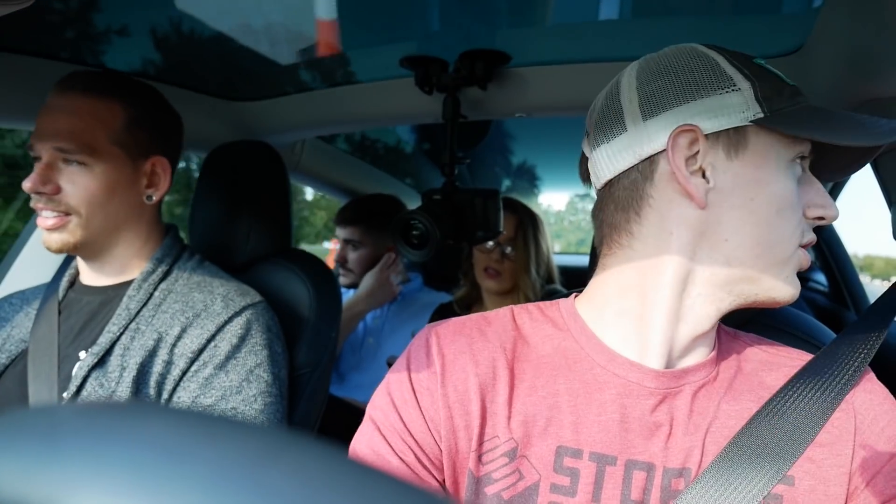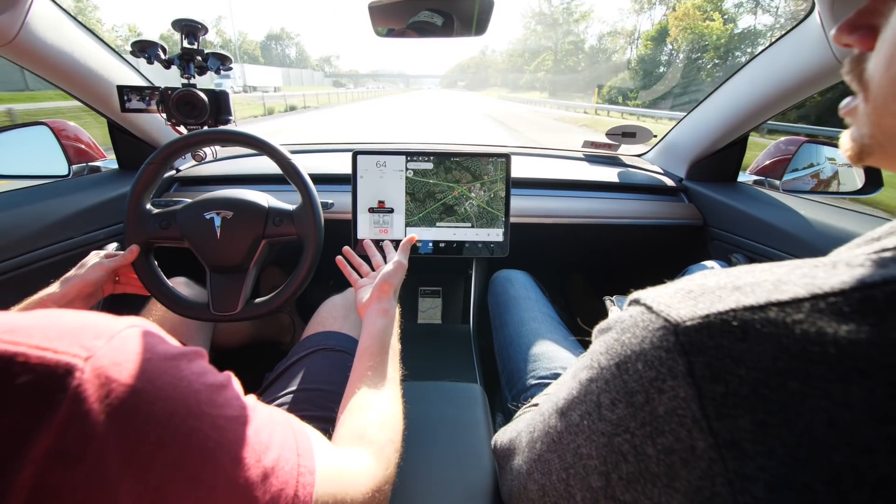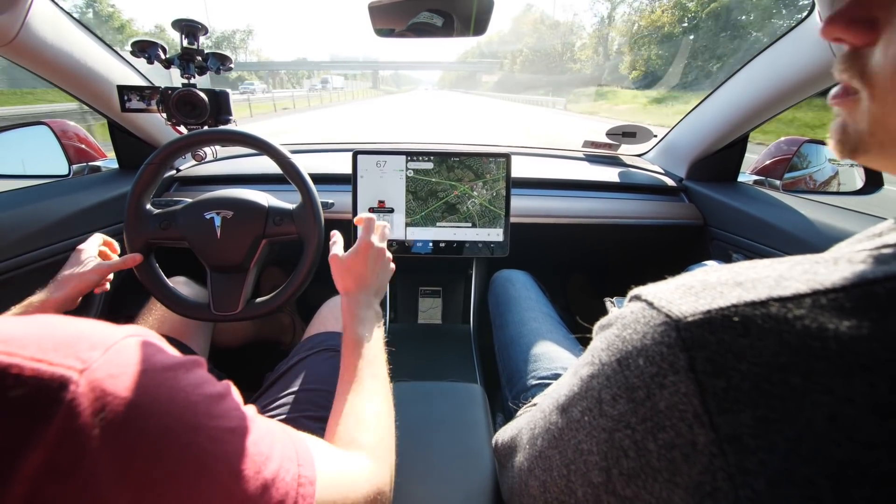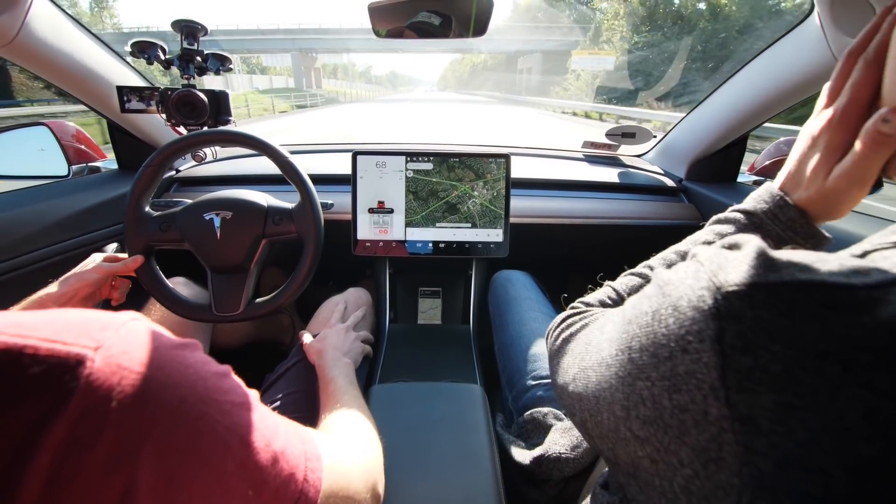How's the charging? I charge in my garage — I just plug it up just like your cell phone when I get home, plug it up and it charges overnight. And it has over 300 miles of range on a full charge, so I've never had to worry about running out of battery. A supercharger will give you 80% charge in roughly 30 to 45 minutes. Wow, that's crazy.